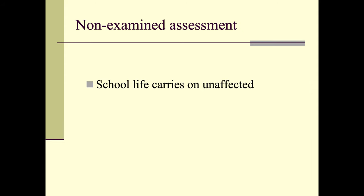If you do select subjects with NEAs, it's important that you let school life carry on as normal. There are lots of things happening at school that you should take advantage of when we come back in September — sports activities, clubs, and other activities. A productive student is one who is actually doing lots of different things.